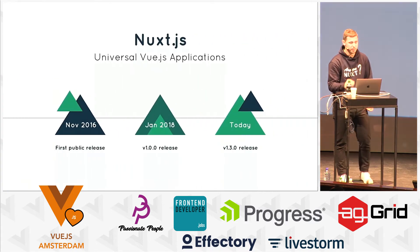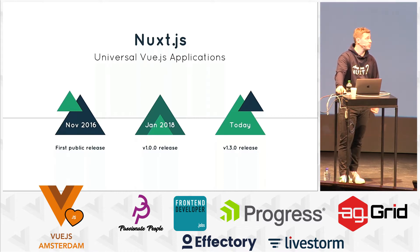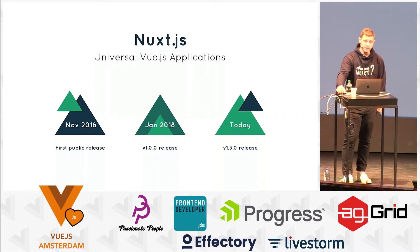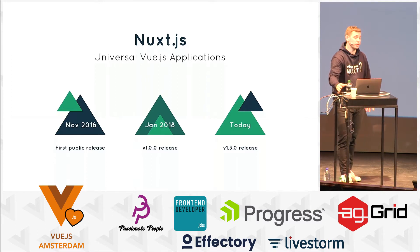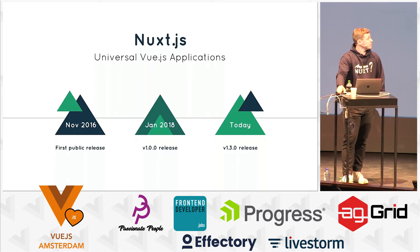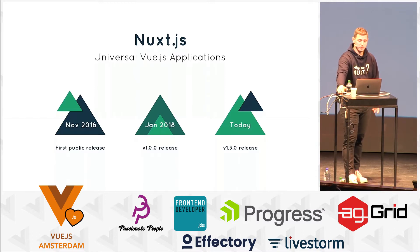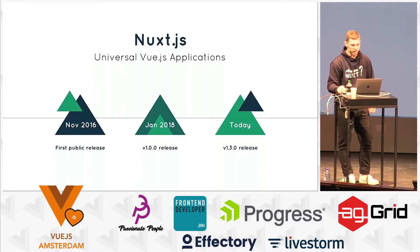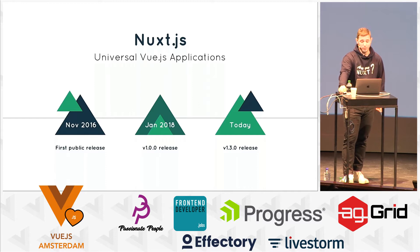Let's have a quick recap of the history of Nuxt. We started Nuxt in 2016 in October, and got our first public release in November. Then there was a lot of work to do before the 1.0, not because it wasn't stable, but because we wanted to have perfect production-ready tools. We announced it in January 2017 at Vue.js, but it took one more year to release it. Finally, we did it one month ago, and we are very proud of the work done by all the contributors. And today it's already at V1.3.